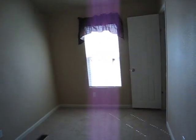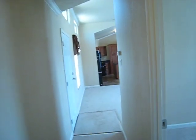Up here you've got another guest bedroom, another bathroom — all one-piece fiberglass tubs and showers. Here's your front bedroom. Very spacious.